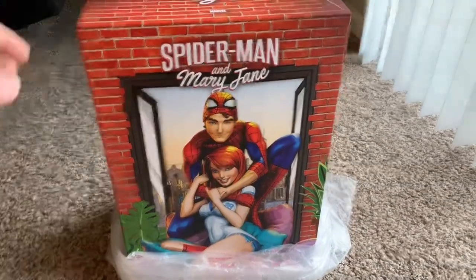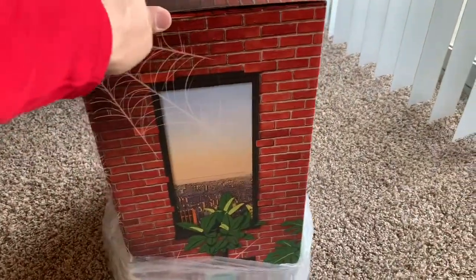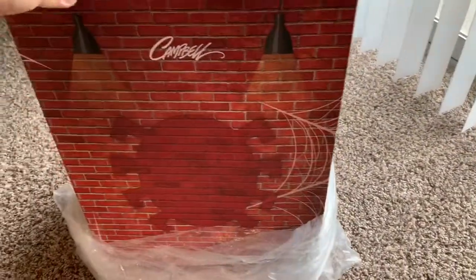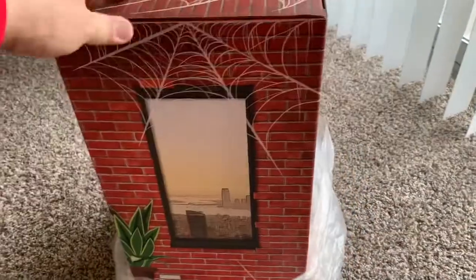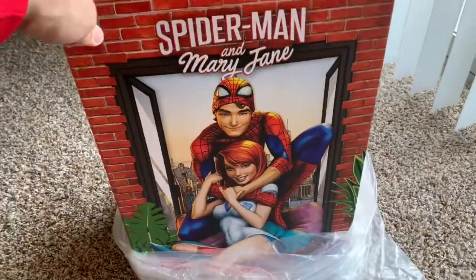Took it out of the box — this is what it looks like from the front, the side, the back, and the other side. It kind of has more of a homey feel to it.